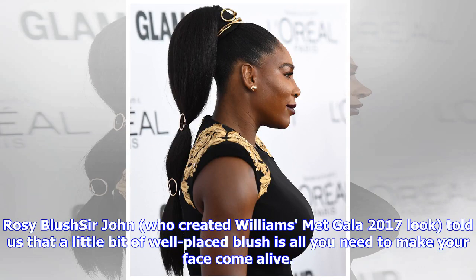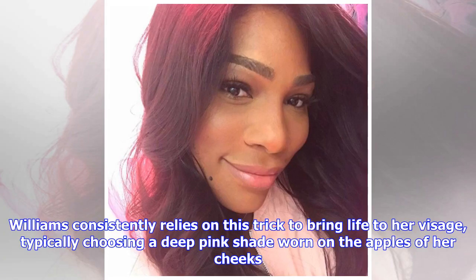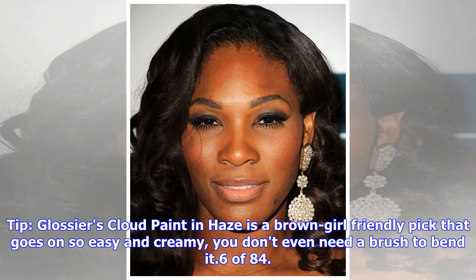Rosy blush: Sir John, who created Williams' Met Gala 2017 look, told us that a little bit of well-placed blush is all you need to make your face come alive. Williams consistently relies on this trick to bring life to her visage, typically choosing a deep pink shade worn on the apples of her cheeks.